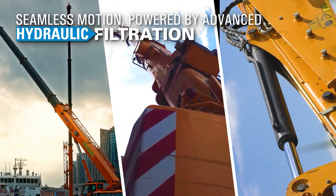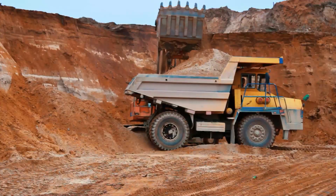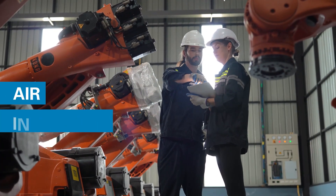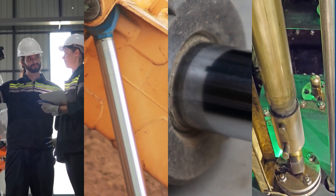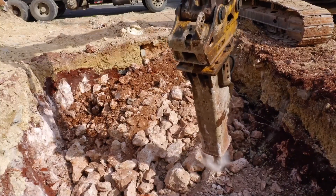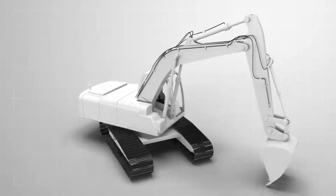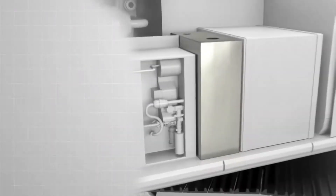In the world of hydraulic systems, precision is crucial for success. However, a persistent challenge remains: air infiltration. Whether through maintenance leaks, aging components, or inferior designs, air always manages to infiltrate. The consequences are severe — cavitation, noise, vibration, and premature hydraulic system failures.